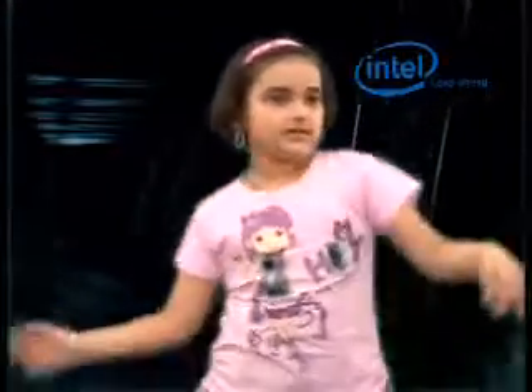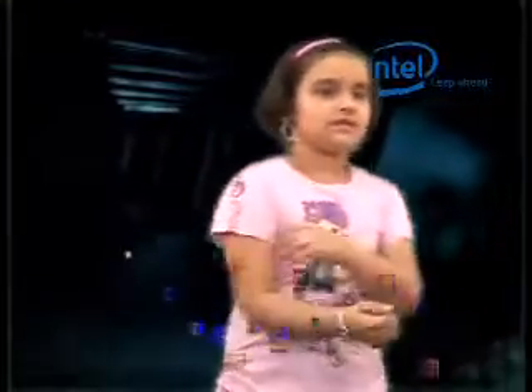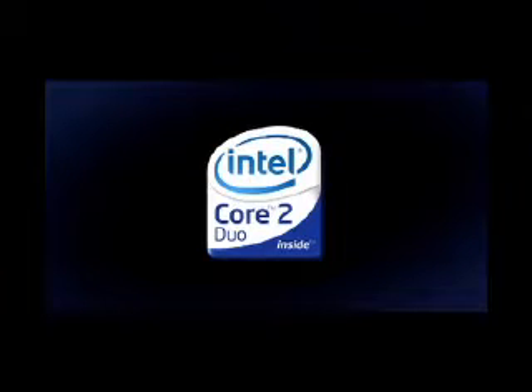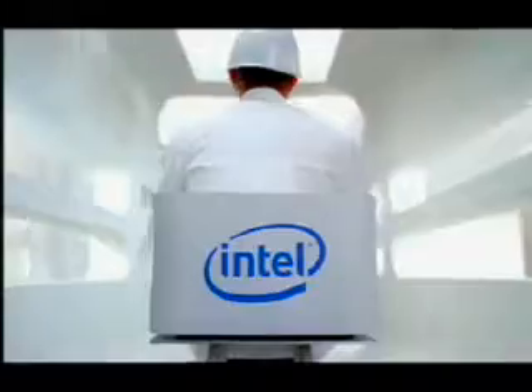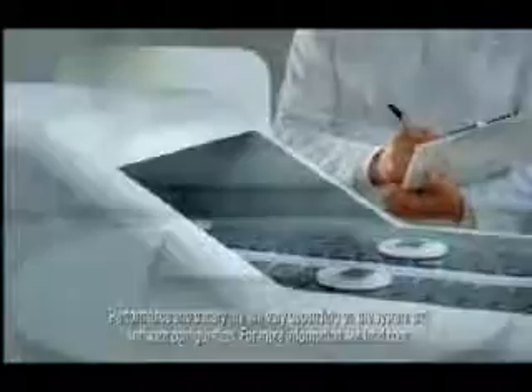It's time to multiply. Multiply your grooves. Multiply your computing power. Multiply your possibilities. Sounds like it's graduation day at the factory. Hear the pride and joy that comes with giving notebooks twice the performance and amazing battery life. New Intel Centrino — great computing starts with Intel inside.